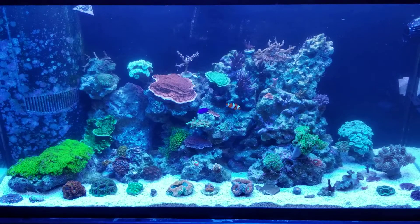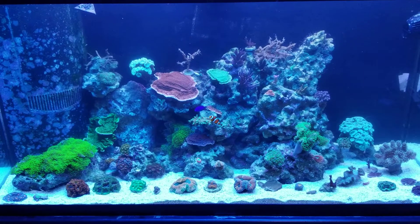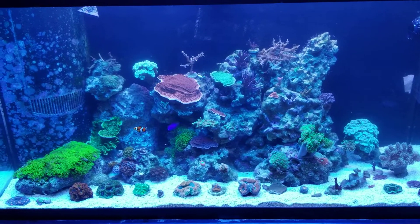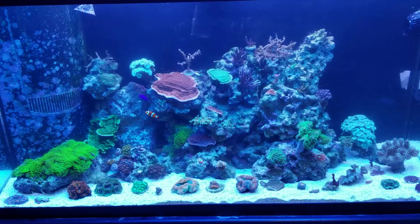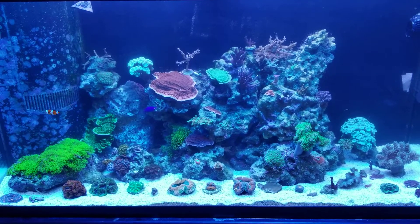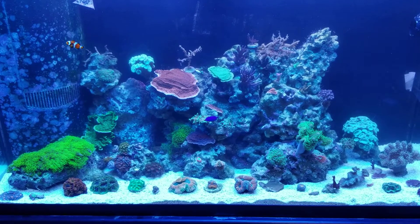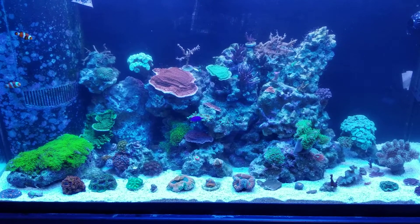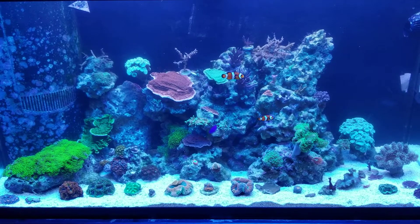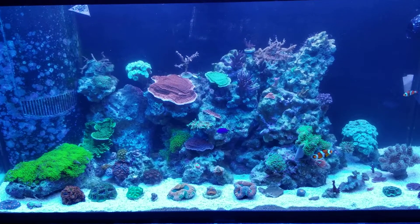I had a pretty nasty bout with dyno. I've increased my feedings — I was feeding kind of hit and miss every day, every other day. I wanted to make sure I fed every single day. I feed every other day with Benareef by Benapets, and then I've been doing the treatment every other day with the Reef Bright Live Rock Enhance.